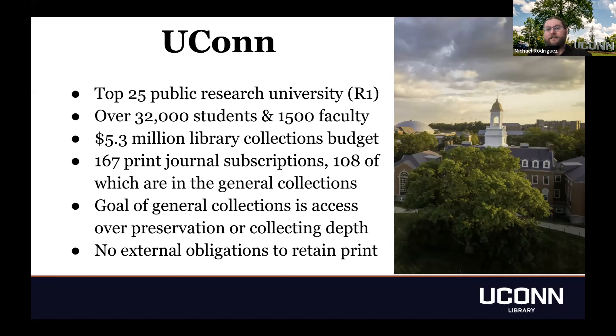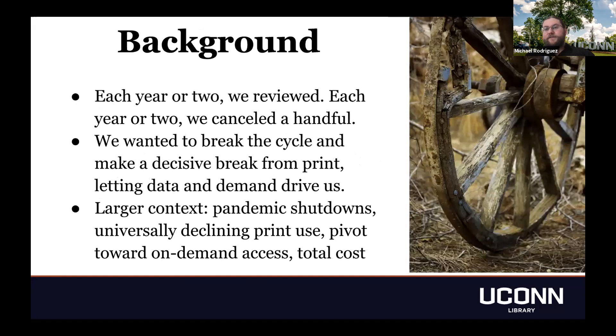UConn is not a member of any shared print or cooperative collection development initiatives around journals, so we had no external obligations to retain print subscriptions. Every year or two, like most libraries, we reviewed our print subscriptions and canceled a handful that had moved to online access or were clearly no longer relevant. What we wanted to do over the summer of last year was to make a decisive break from print where appropriate and let the data and known demand drive us. This was happening in the larger context of the pandemic shutdowns, declining use of print materials, and the library's larger pivot toward on-demand access over big deal subscriptions.